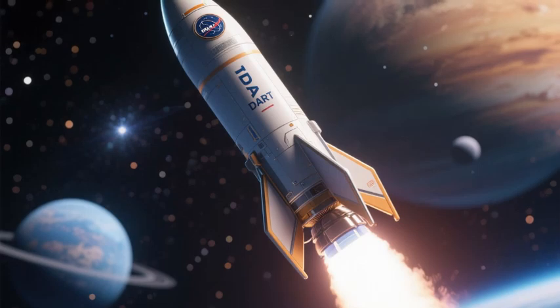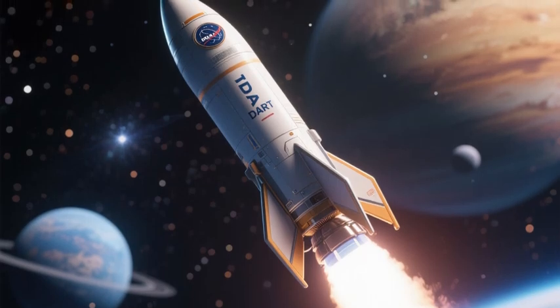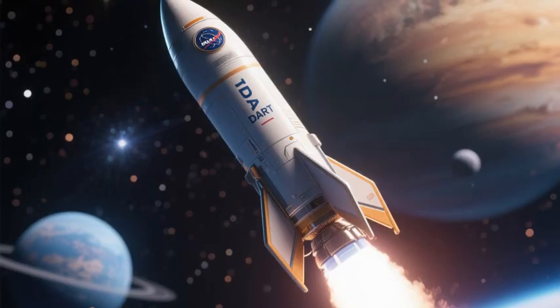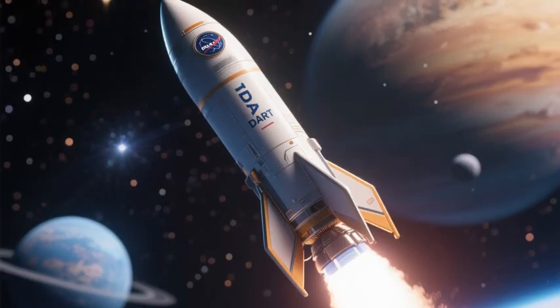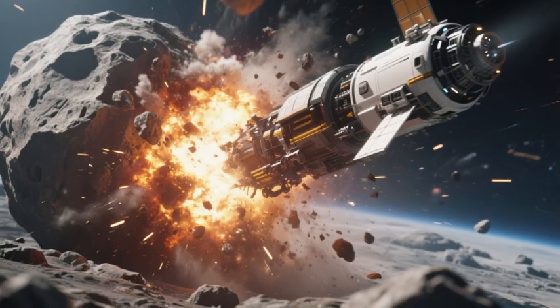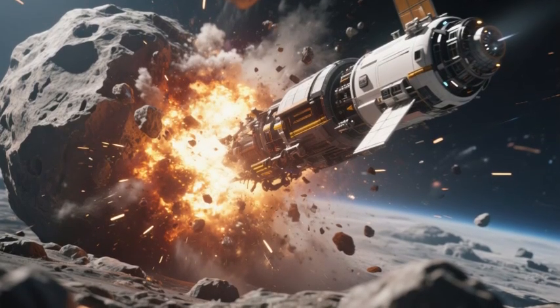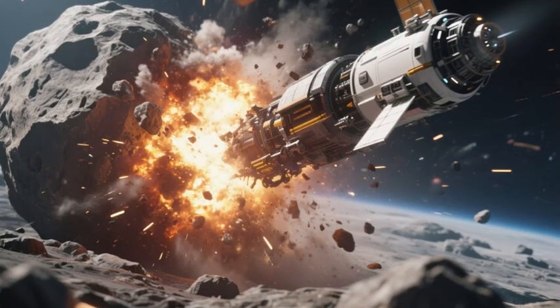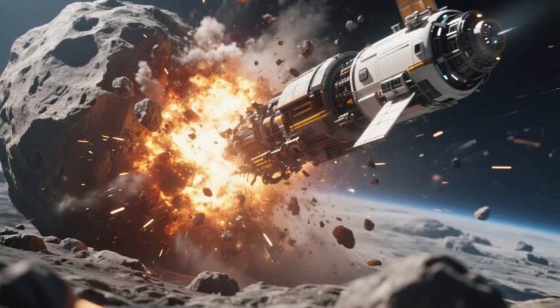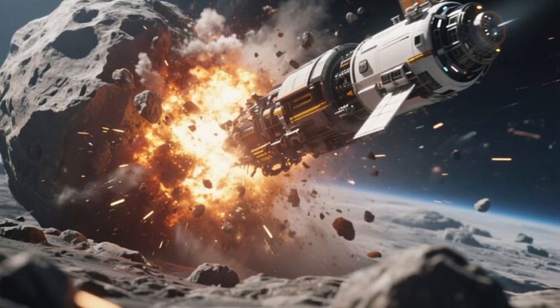NASA's Double Asteroid Redirection Test (DART) mission, scheduled for launch in November 2021, is designed to evaluate the effectiveness of kinetic impact as a means of deflecting asteroids. By colliding a spacecraft with a smaller partner in a binary asteroid system named Didymos, DART aims to determine the feasibility of employing a similar strategy should a genuinely threatening asteroid be discovered on a collision course with Earth.